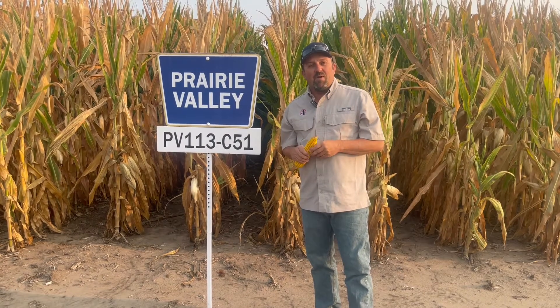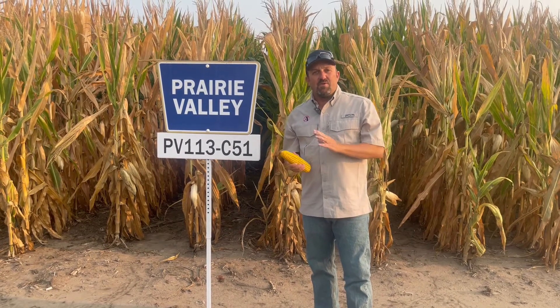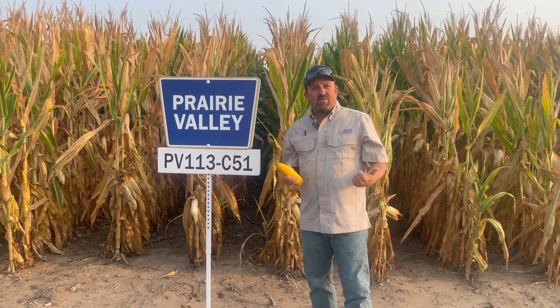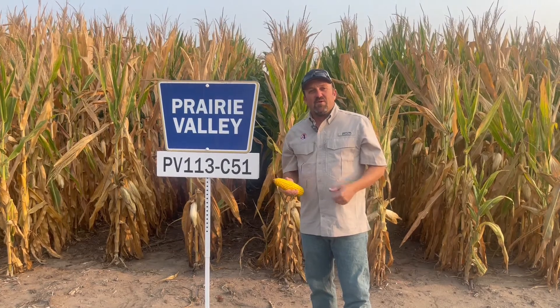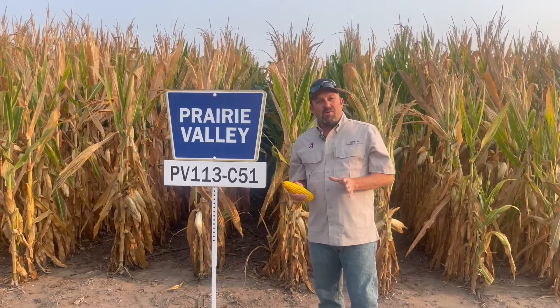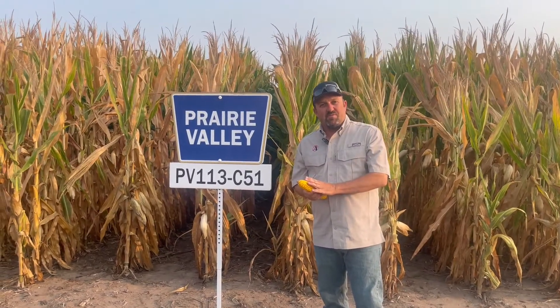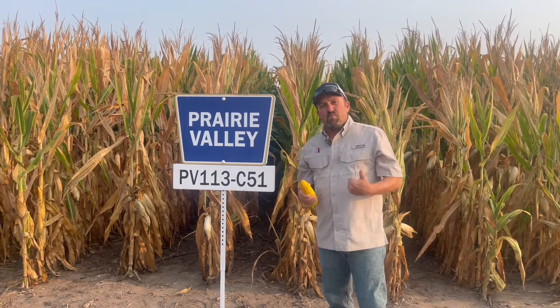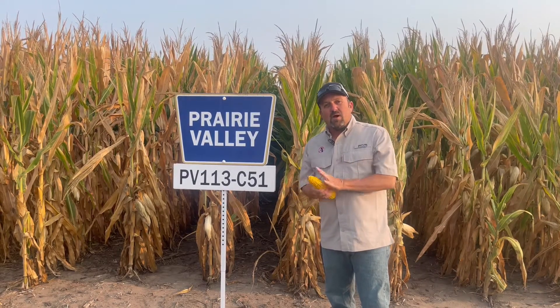Welcome to this week's Bushel Up. First off, we'd like to thank all of you who were able to attend our tours last week — good several days, although it was a little hot the first couple. We appreciate the conversations afterwards and hope to follow up. Hopefully some of the things we discussed as far as a systems approach will make a difference on your farm.